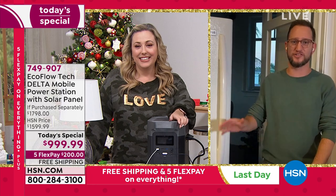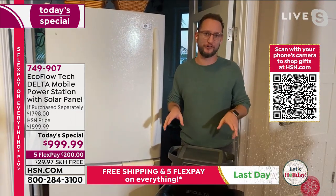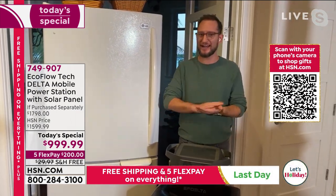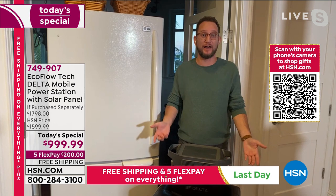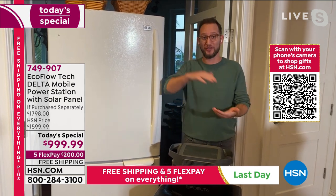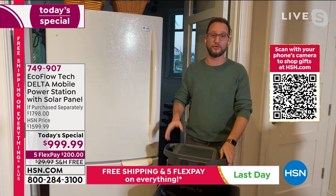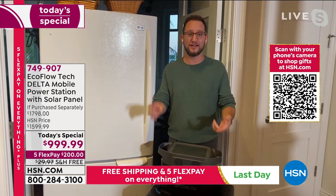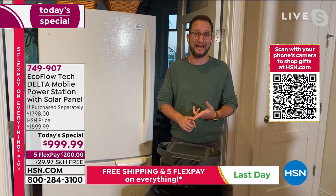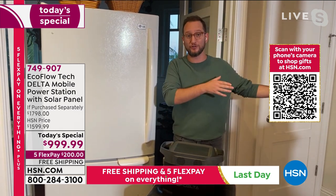It's not all emergency — not all doom and gloom. It is the RV life, it is the van life. Battery generators are becoming more and more popular — and who is one of the leaders in that whole entire category? EcoFlow. This is the flagship of all the different EcoFlows and it's the lowest price we've ever done on the most popular model. You can power up to 80% of your home appliances.